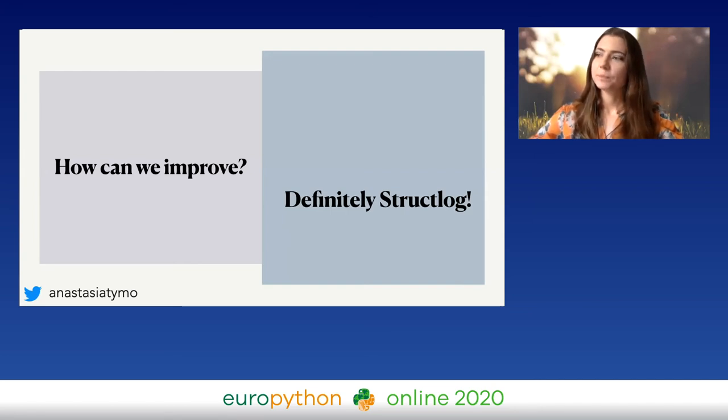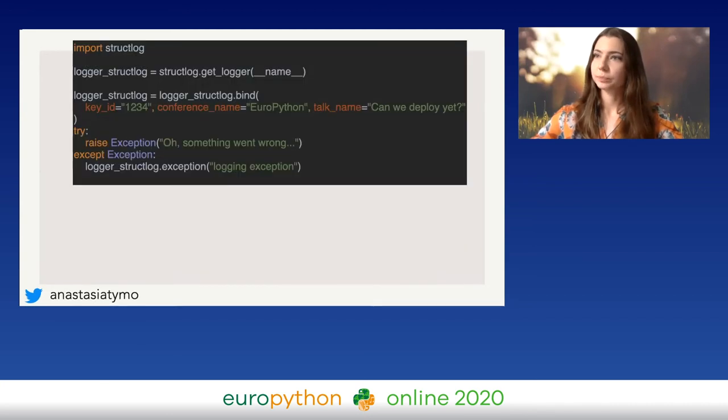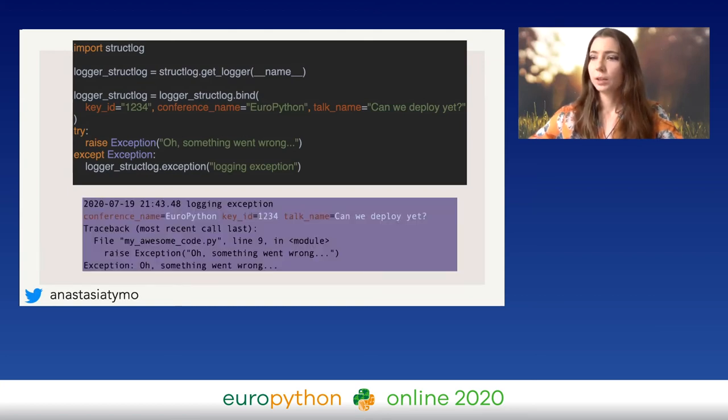Definitely recommended to use structlog. One great feature: you can bind some important keys to every log entry. For example, if I have a big file with all log entries — info, exception, whatever — and I need conference name, talk name, and key ID in every entry, I don't need to copy-paste that line to every log message. I can just use bind, and then every log message will have those keywords already there without specifying them over and over again. Then we get the same exception handling and our beautiful structured log message.